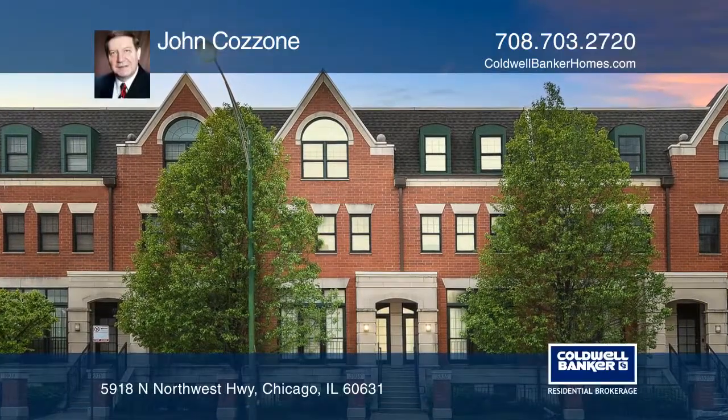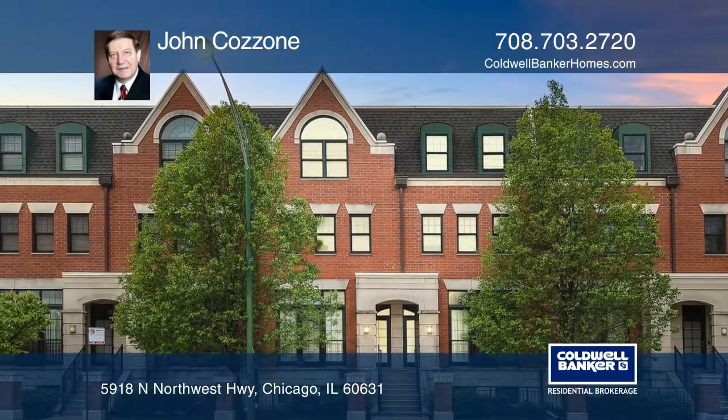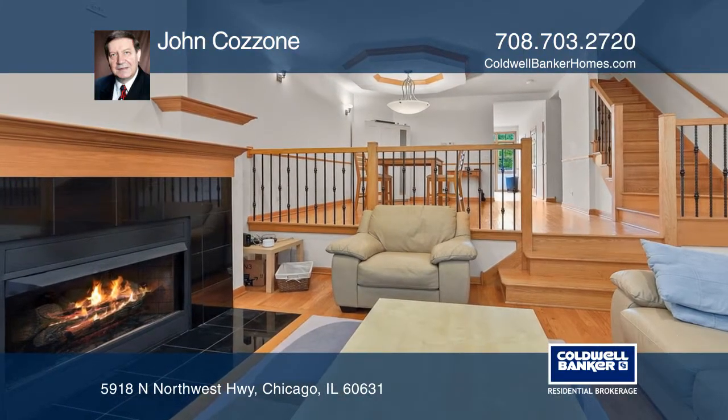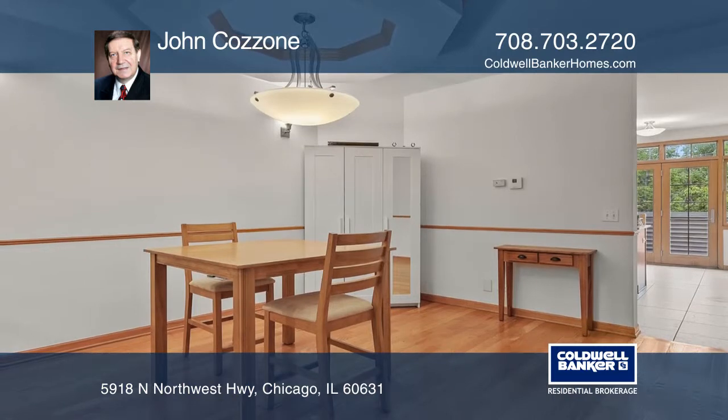This townhome features three bedrooms, four and one-half baths, a living room with a fireplace and vaulted ceilings, a separate dining room, and a family room.